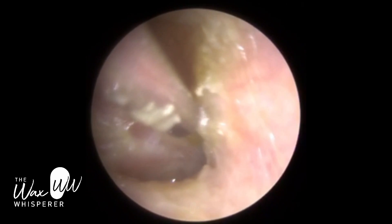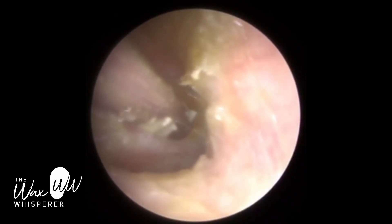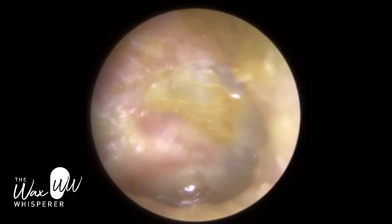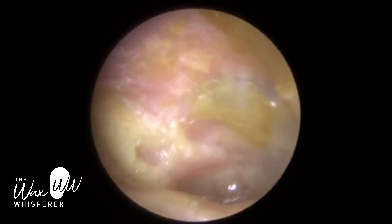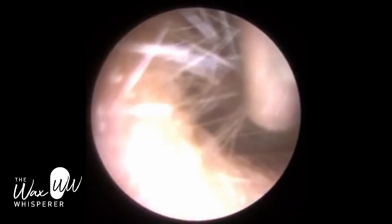The middle layer of the eardrum is a fibrous layer — connective tissue — which gives it strength. The inner layer, the mucosa layer, supplies all the blood vessels and capillaries to the eardrum.